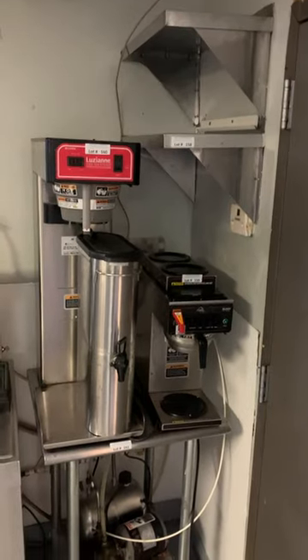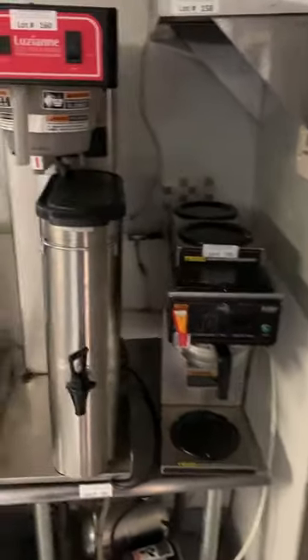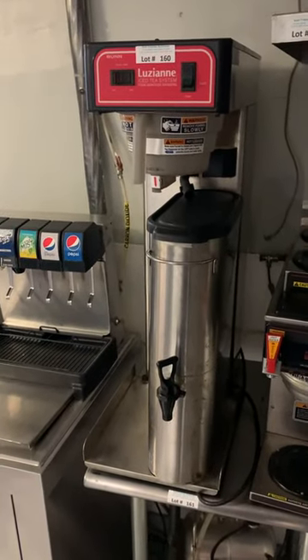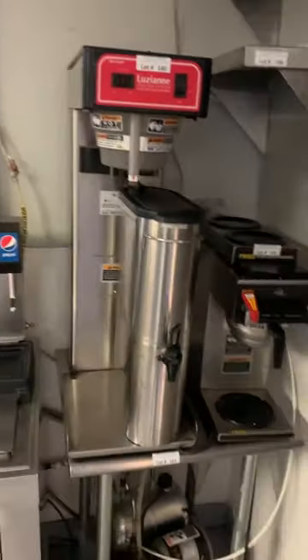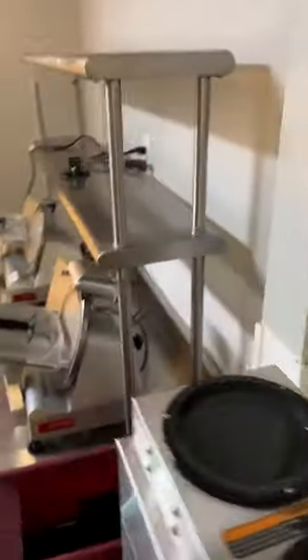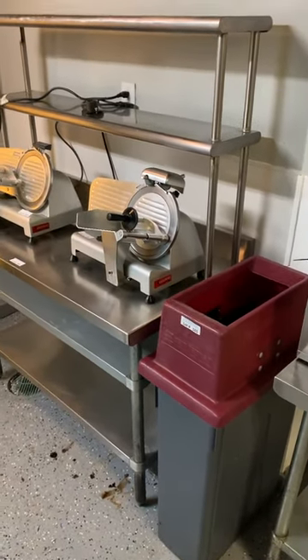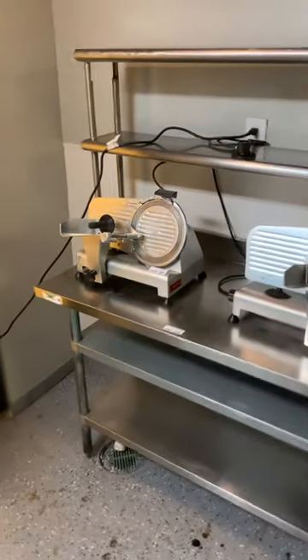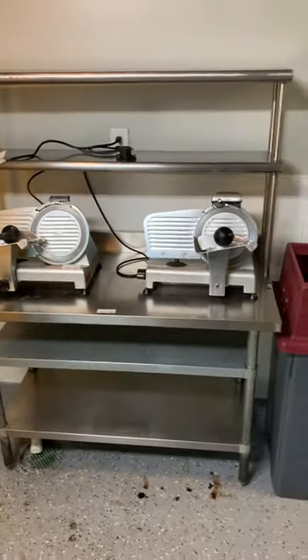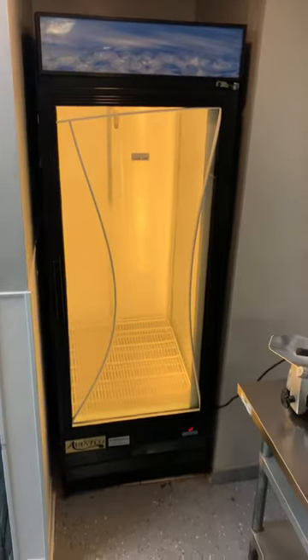Coming into the kitchen area, we have the beverage station with some stainless shelves. A couple of coffee brewers, a nice multi-pot warmer. Ice tea brewer with the urn and the stainless table they're sitting on. Two more coffee brewers on another stainless table. Coming around the corner, there's a trash can with a magnetic catch — like new. Nice stainless table with double under-shelf and double over-shelf. Both slicers are on top and both power on. Definitely want to come check this one out for yourself. Auction757.com will have the address, dates, and times.